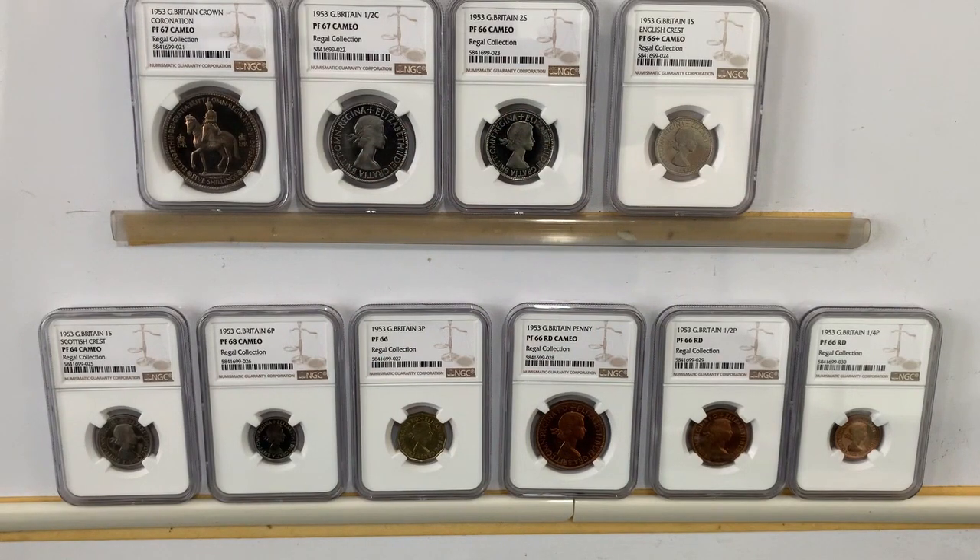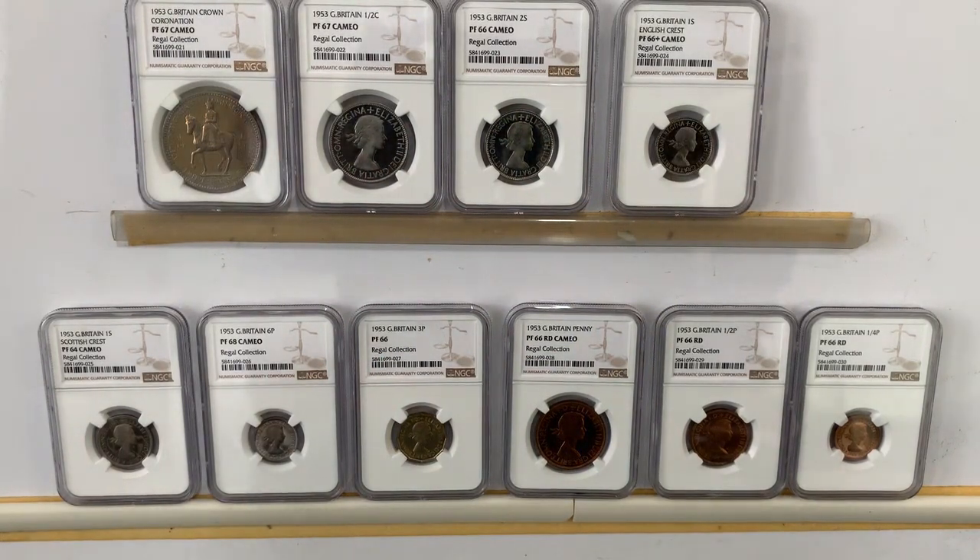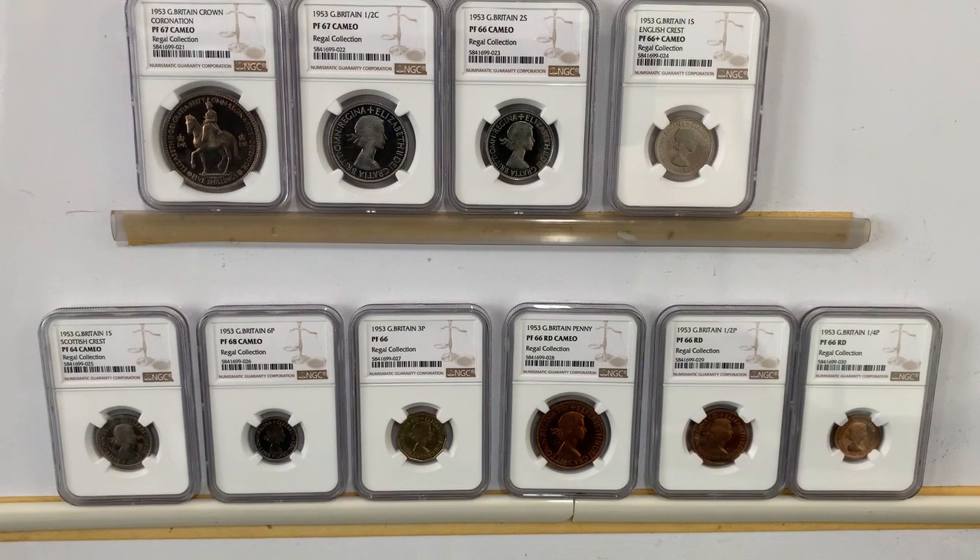Hi Stackers, a little bit of history for you in the world of coin collecting. In 1953, Elizabeth Windsor — or Queen Elizabeth — came to the throne and there was a coronation set done. I've got some of the finest examples of the coronation set, including one which was a PF64, but let me show you what I've got.